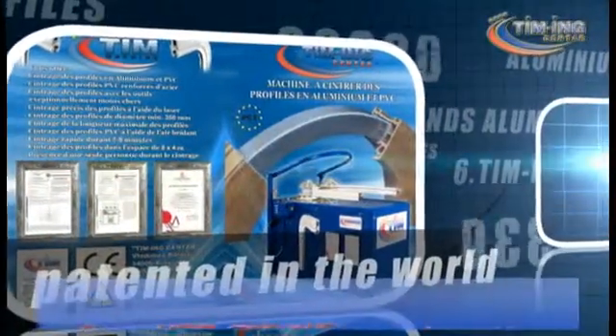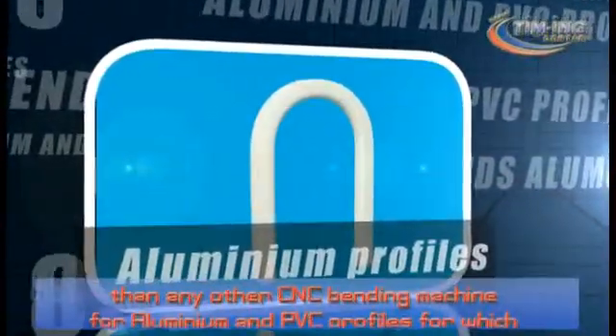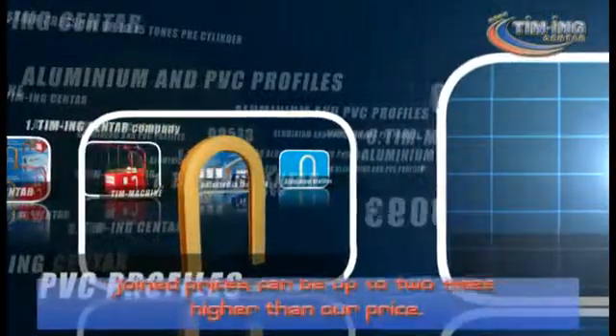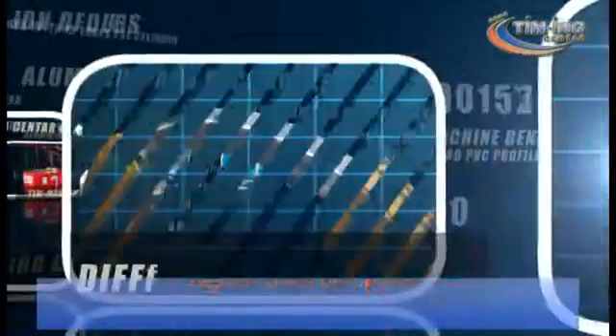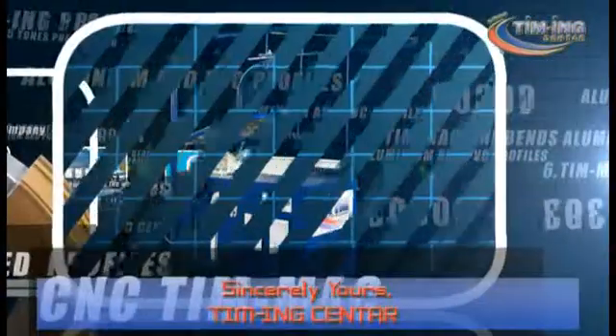The price of the T-Machine is more favorable than any other CNC bending machine for aluminium and PVC profiles, for which competitor prices can be up to 2 times higher than our price. Be a part of our team. Sincerely yours, Timing Center.